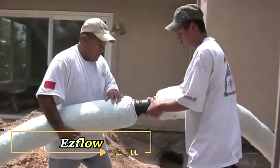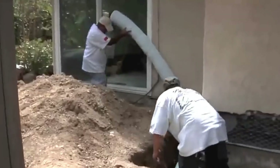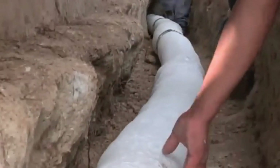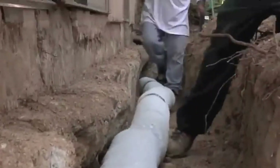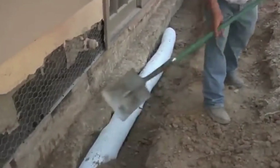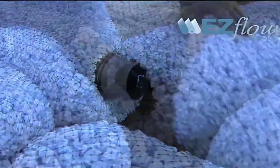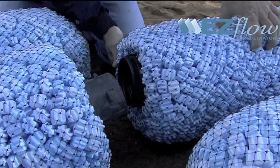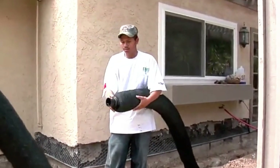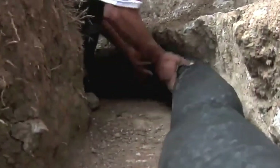Introducing ISFLOW French Drain, the innovative solution to your drainage needs. Traditional gravel-filled pipes can be labor-intensive, but with ISFLOW, installation is a breeze. NDS company has revolutionized the process by replacing gravel with a fabric-wrapped polystyrene shell, cutting labor and time in half. This simplified design doesn't compromise on effectiveness — ISFLOW efficiently redirects water away from your home, safeguarding your property from potential damage.